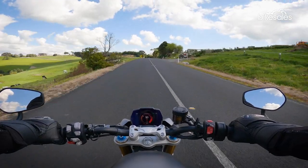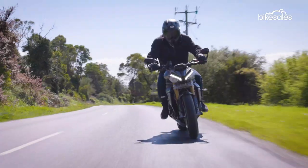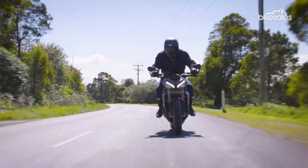The ride position is very spacious and offers the perfect balance between upright and attacking. You can get over the bars and push hard when you want to, or you can sit up and enjoy a nice Sunday ride.